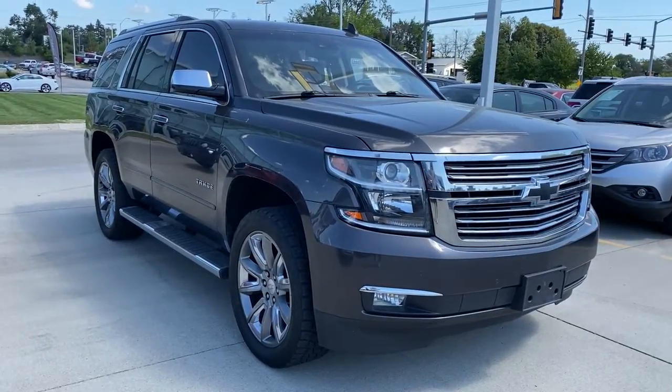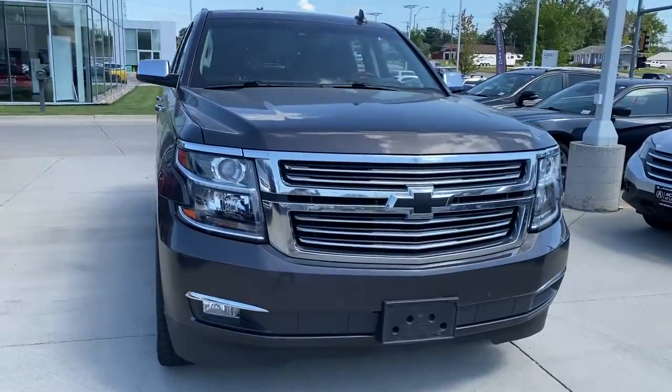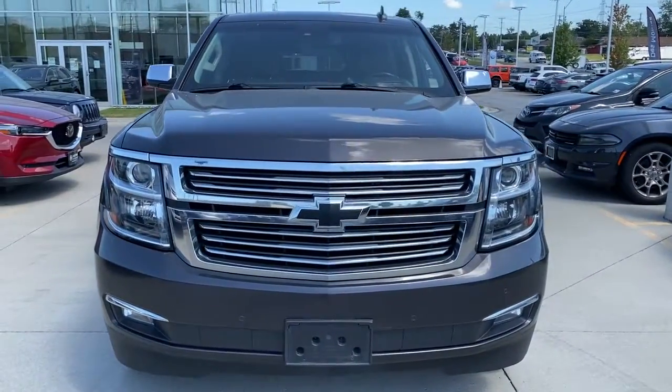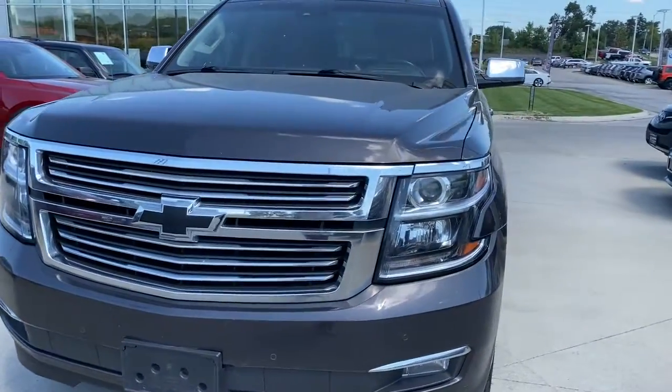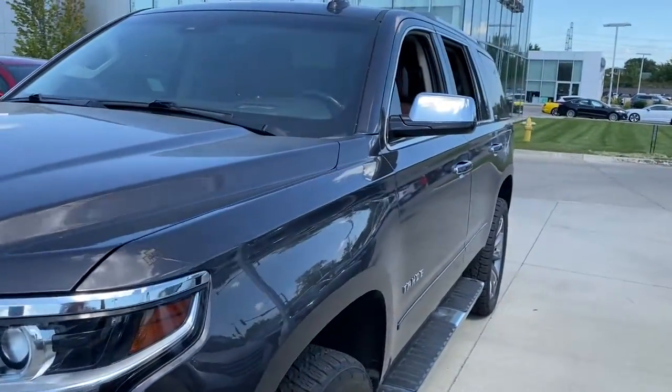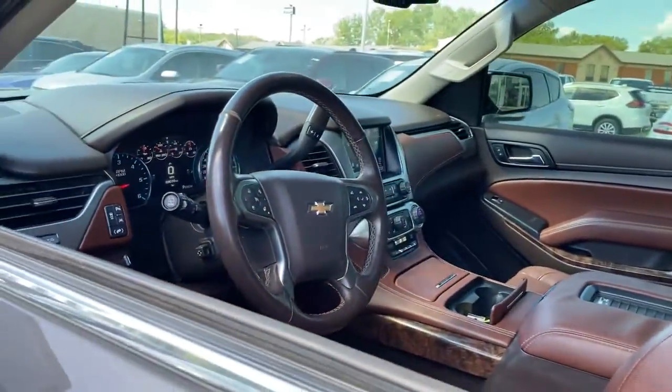Get a feel for the 2016 Chevrolet Tahoe. With less than 90,000 miles on the odometer, this vehicle stands out from the rest. The Chevrolet Tahoe — the full-size SUV that has the space, power, amenities and technology you need to tackle a challenge in comfort and style.